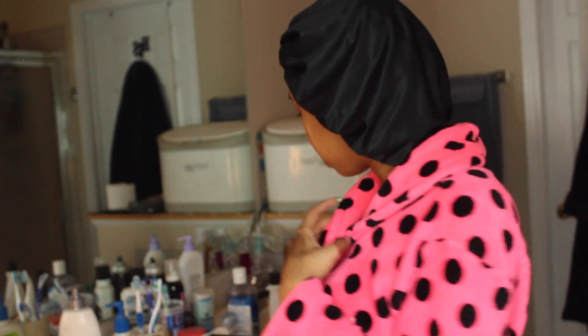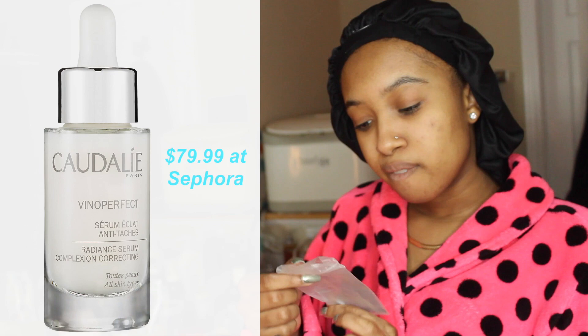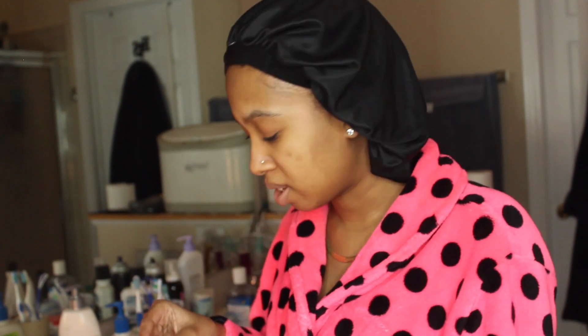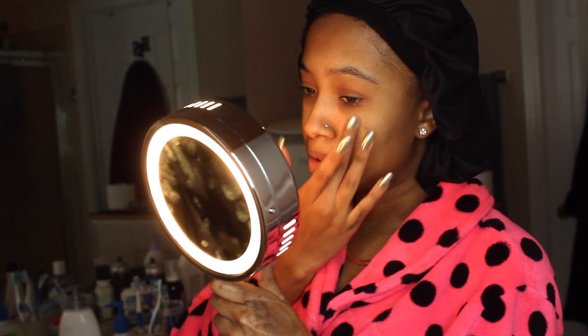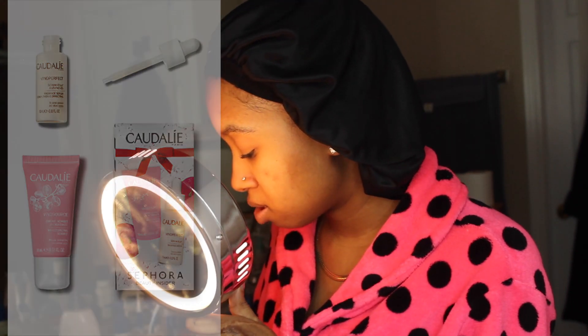After you tone is when you do your treatment — any serum or treatment you have going on. I'm using the Caudalie Vinoperfect Radiant Serum. You can actually get this as your birthday gift at Sephora this year — there's a Tarte option and a Caudalie skincare option. I'd recommend the Caudalie one, especially if you don't like wearing pale pink lipstick. The serum is really good for fading dark marks and evening out your skin tone.